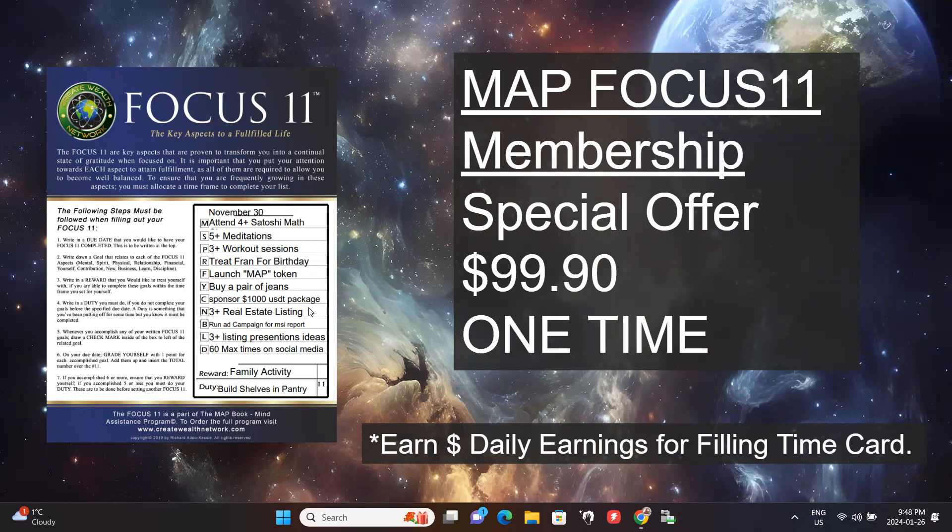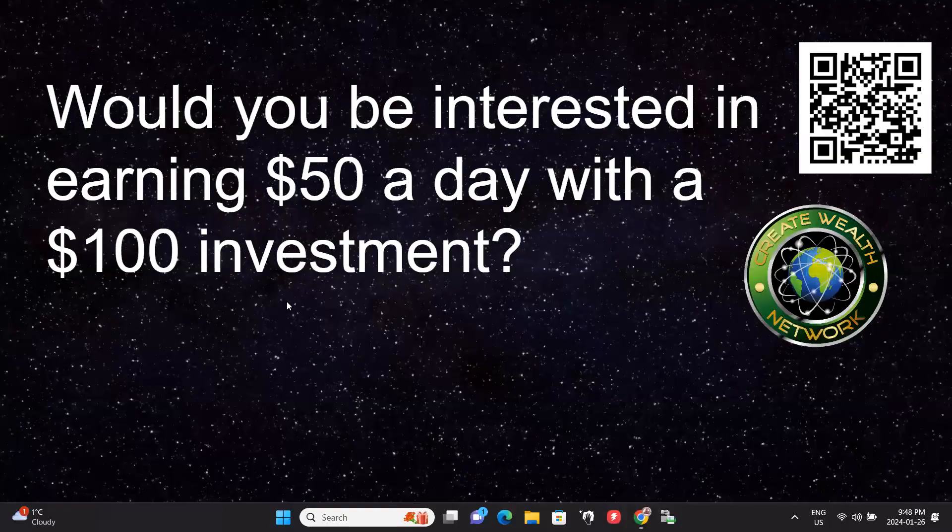With the Focus 11, it's a systematic approach to applying universal laws and principles. By participating in this program, you also qualify for the daily earnings that we have — daily earnings we're paying out for people who are enrolled.